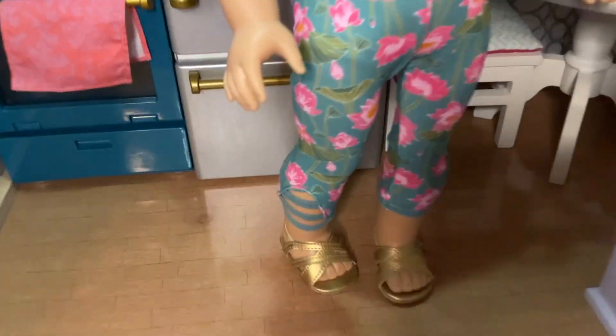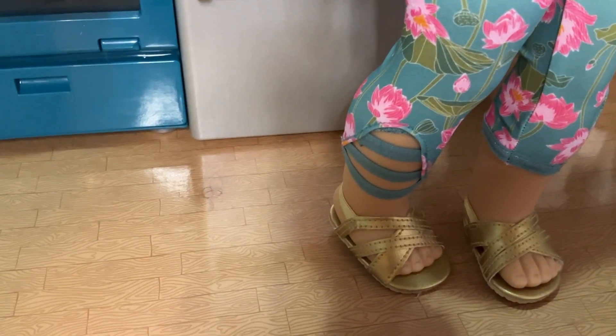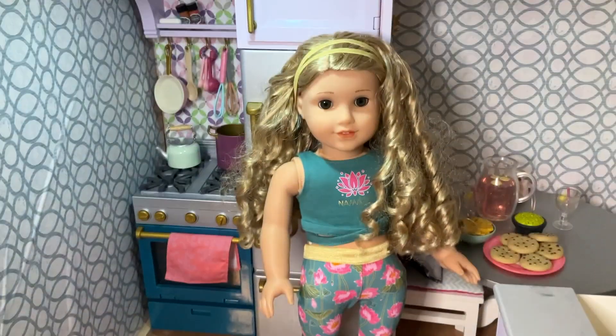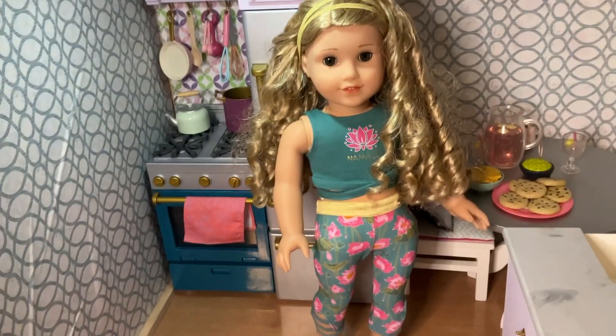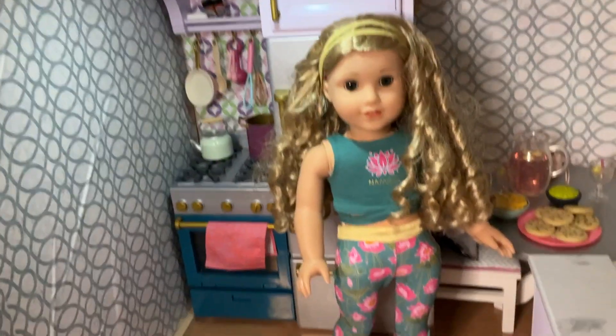Another detail on these pants is that it has this sort of cut opening right there, which I really love as well. Really great outfit. Again, I'm biased because everything looks good on Zoe, but honestly, it's really cute.